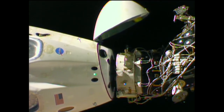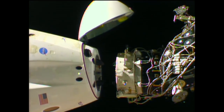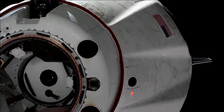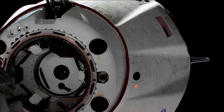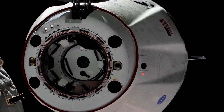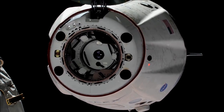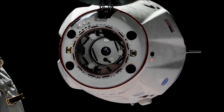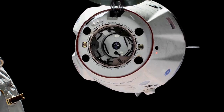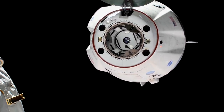And we have motion. You see Dragon physically separating from the International Space Station. 1:32 a.m. Central Time, the International Space Station 253 statute miles over Sudan. So there you can see on your screen visual confirmation — what a gorgeous shot. Dragon has undocked from the International Space Station and we are beginning the departure.